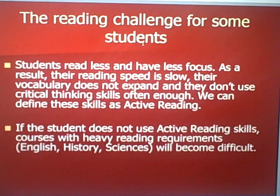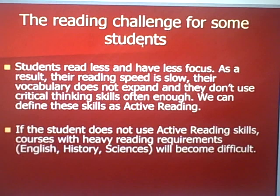If a student does not use active reading skills, courses with heavy reading requirements like English, history, and even the sciences will become difficult because they simply don't have the tools to do the work efficiently.